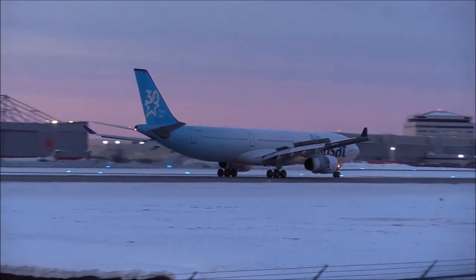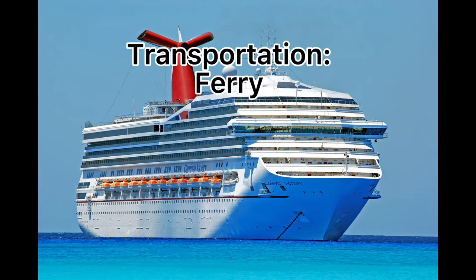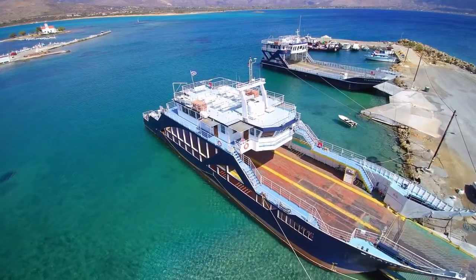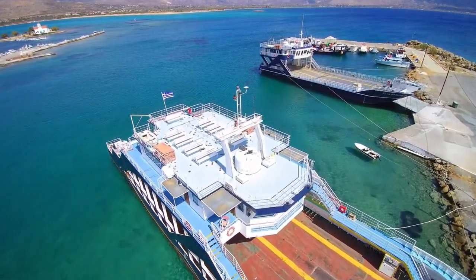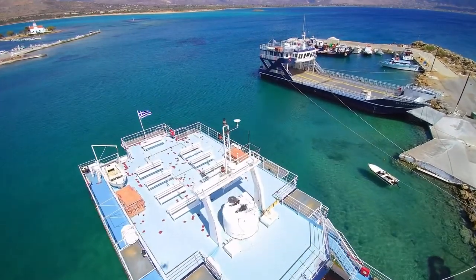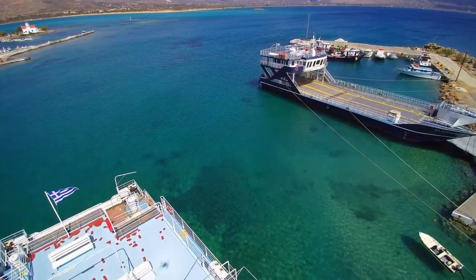Transportation by ferry: Due to Durham's close proximity to Newcastle — less than 30 minutes' drive — there is also an option for getting to the Netherlands by ferry. DFDS operates a ferry to Amsterdam every day of the week.